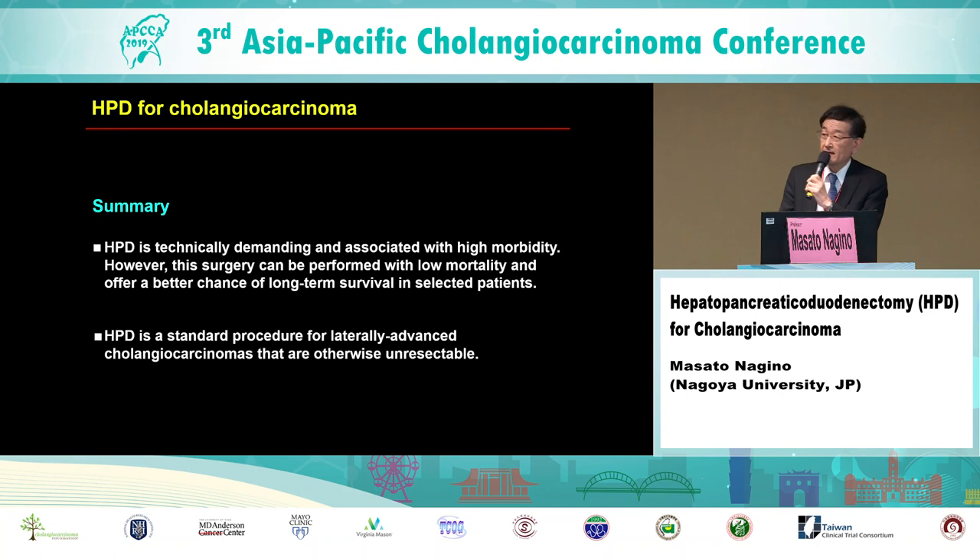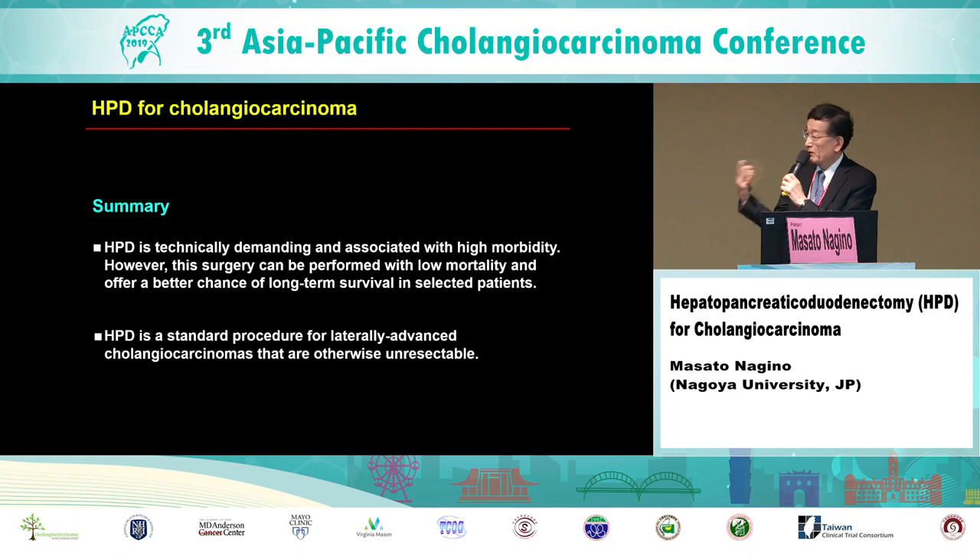In session one, Professor Lee at MD Anderson Cancer Center — an endoscopist — said that more than half of unresectable patients died of cholangitis, not cancer. So, even for R1 resection, surgeons should pursue resectability. Thank you very much for your attention.